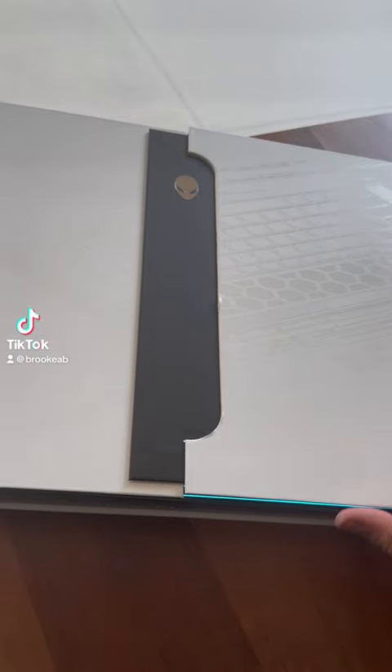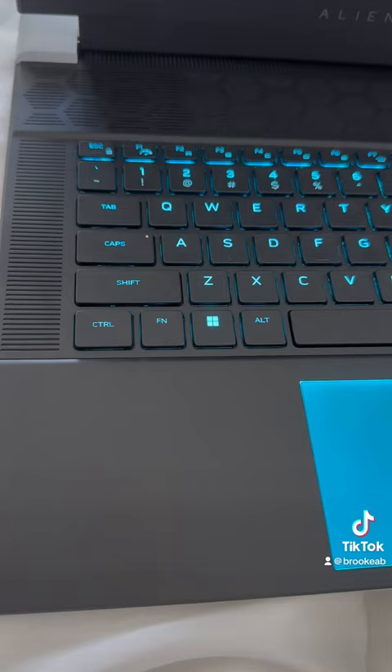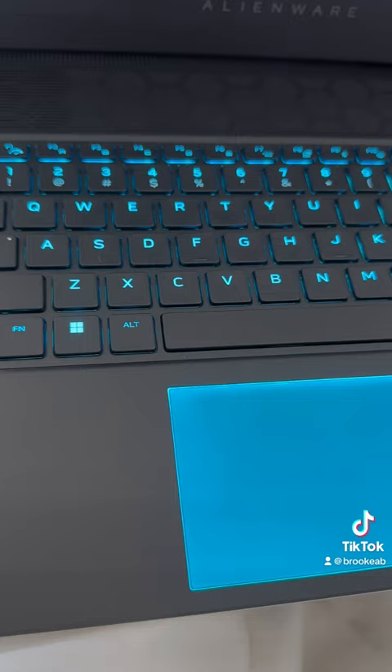Welcome to a mini day in my morning featuring my Alienware X16 laptop. I like to start off my mornings cozy in bed with a nice candle, some relaxing music, and some light gaming or responding to emails.